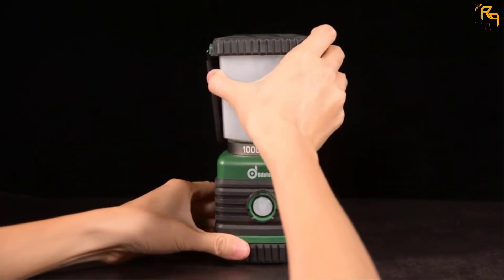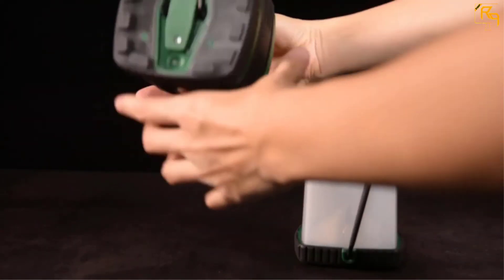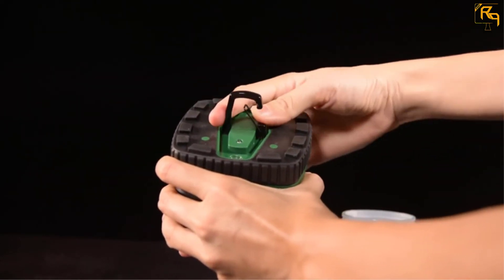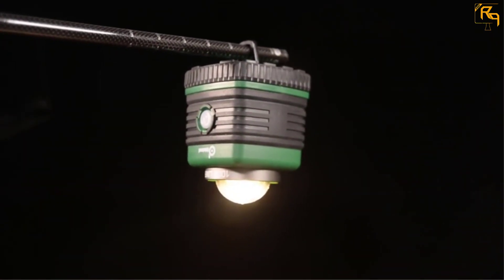You should use the Flash mode only in an emergency situation. Otherwise, you can use the rest of the 3 modes while you are fishing, reading, or camping. You can also hang this lantern when you need it, so you are able to use it as a lantern as well as a hanging lamp.